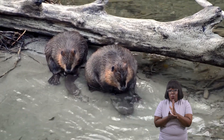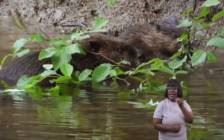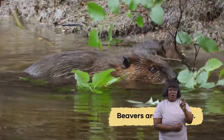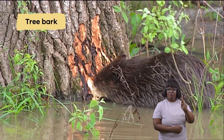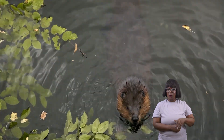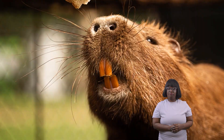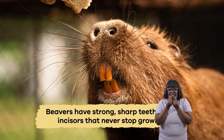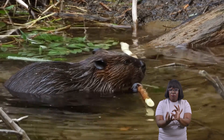What do beavers eat? Because they eat just plants, beavers are herbivores. Their favorite food is tree bark, especially from trees like aspen, birch, and willow. They also munch on leaves, aquatic plants, and fruits and vegetables. Beavers have strong, sharp teeth called incisors that never stop growing. These teeth are perfect for gnawing through tough bark and branches.